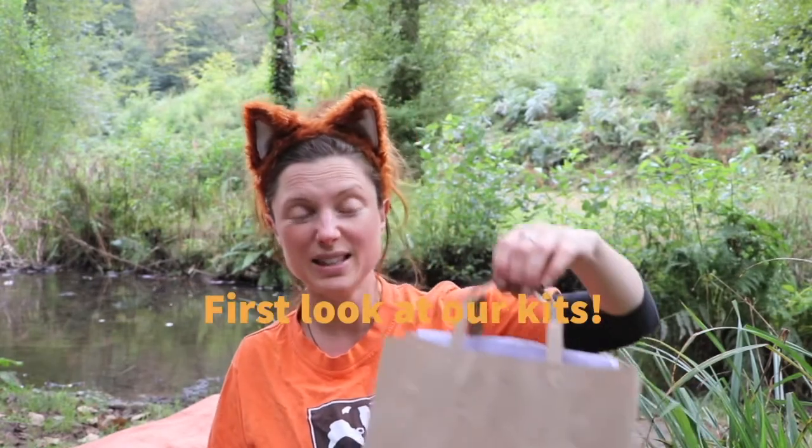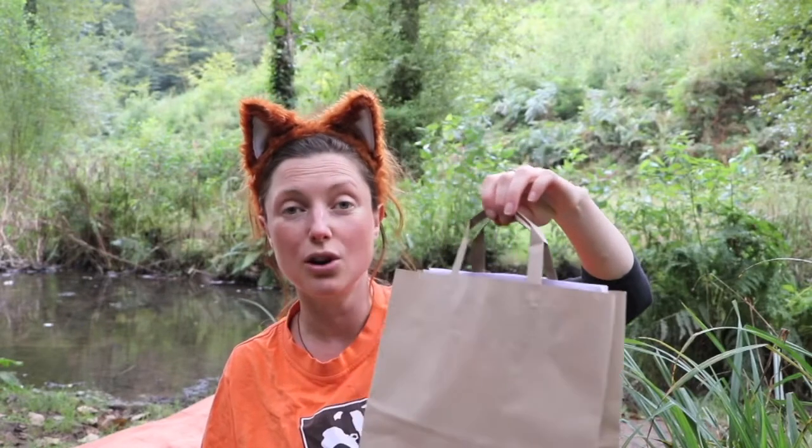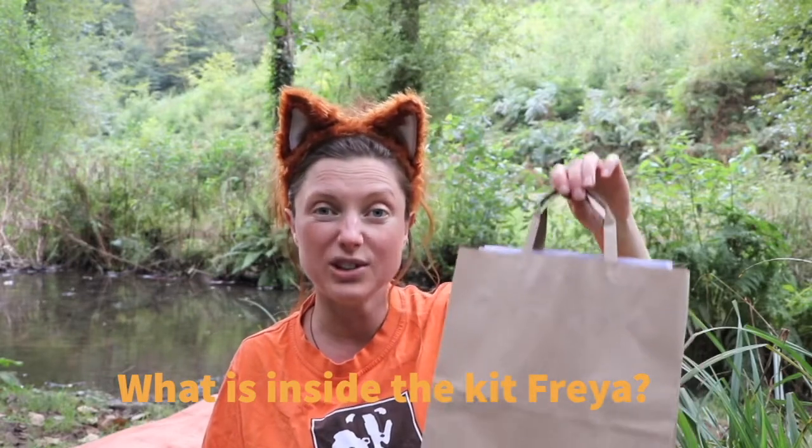When you pick up a kit, this is what it looks like. It's in a brown bag but inside there are lots and lots of special treasures to help you go nature exploring.